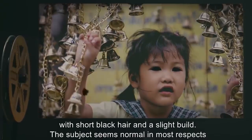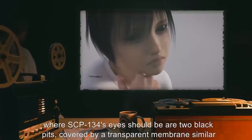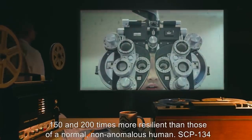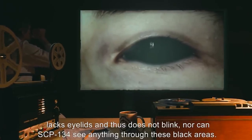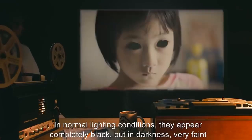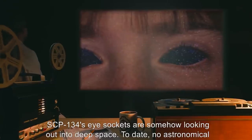Description: SCP-134 appears to be an Asian girl with short black hair and a slight build. She seems normal in most respects and has all the biological requirements of a human child. However, where SCP-134's eyes should be are two black pits covered by a transparent membrane. The membranes are between 150 and 200 times more resilient than those of a normal human. SCP-134 lacks eyelids and does not blink. In darkness, very faint lights have been seen within the black areas — further study revealed the lights are actually stars and galaxies, as though SCP-134's eye sockets are somehow looking out into deep space.